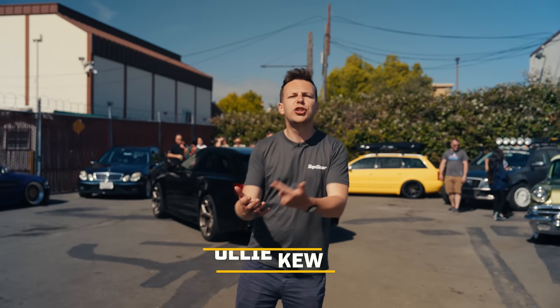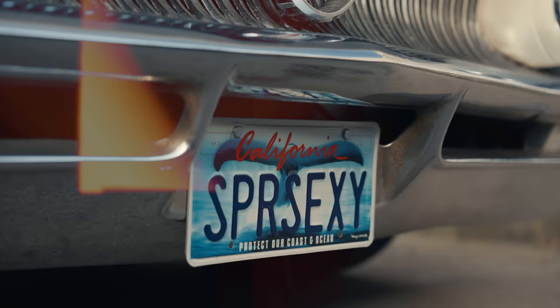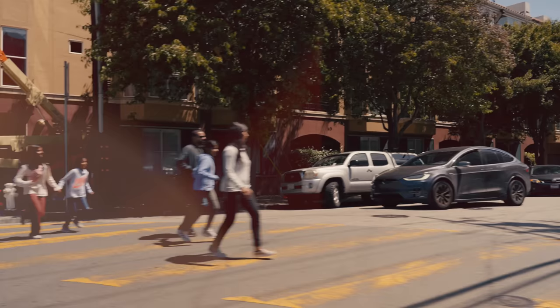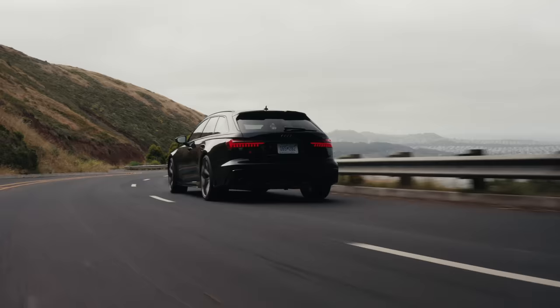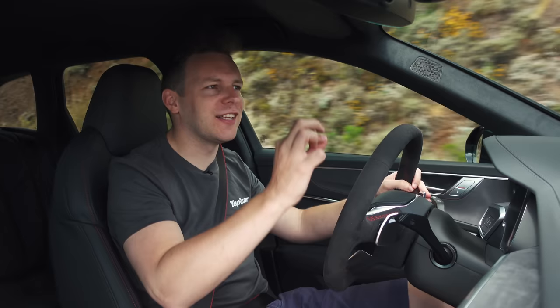Station wagons, shooting brakes, Avants. There is something magical about estate cars. And this is one of the classic examples of a great estate car, the Audi RS6 Avant.